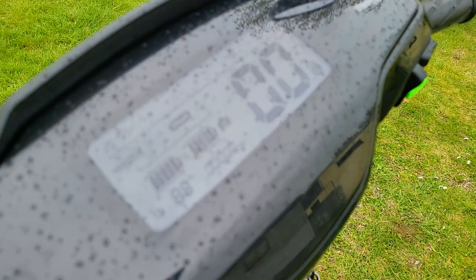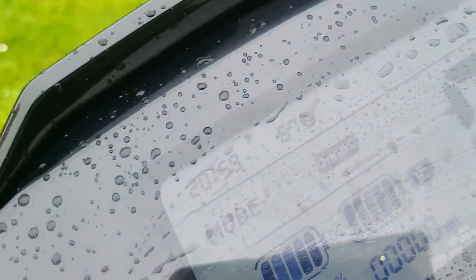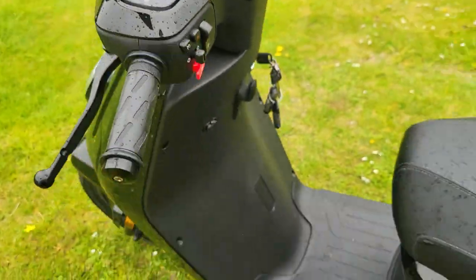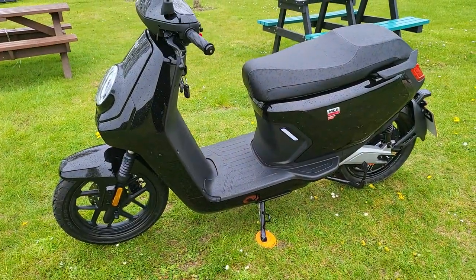I'll show you the mileage — it's got zero miles, as you can see. It's at 89% charge; we will charge it up, but it's just not been fully charged yet. In fact, I've just took it off charge to take the photos.